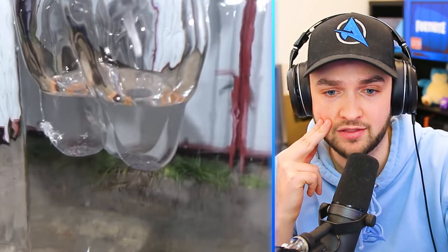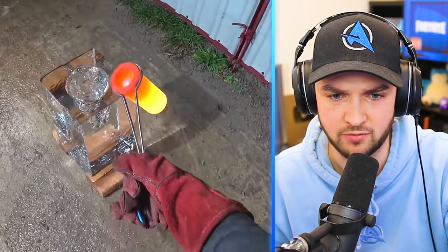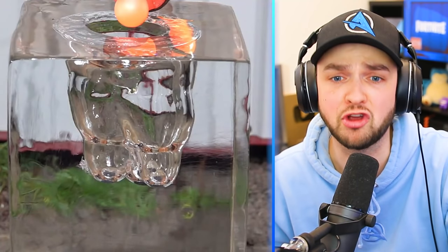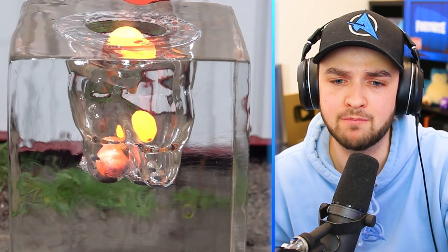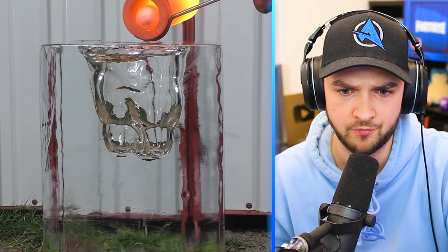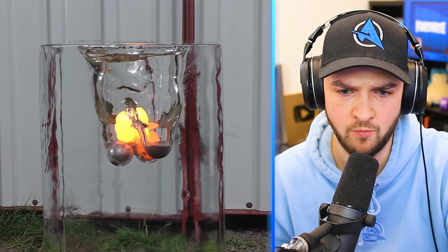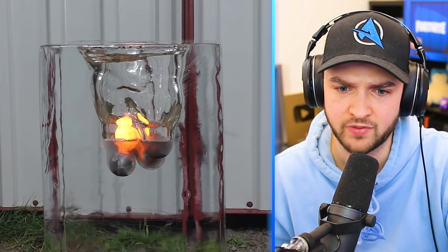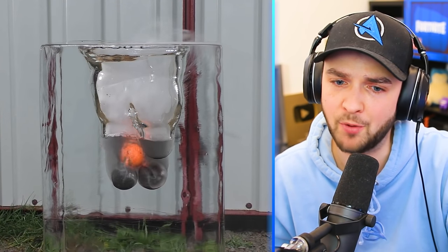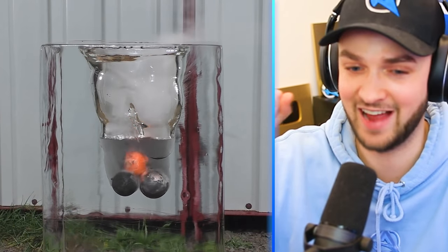Can it reach the bottom? That is the question. Here it comes — molten ball versus 25kg of ice. Double the melting molten — three of them! Oh my goodness. It still can't reach the bottom. It still can't reach the bottom. The ice remains intact.